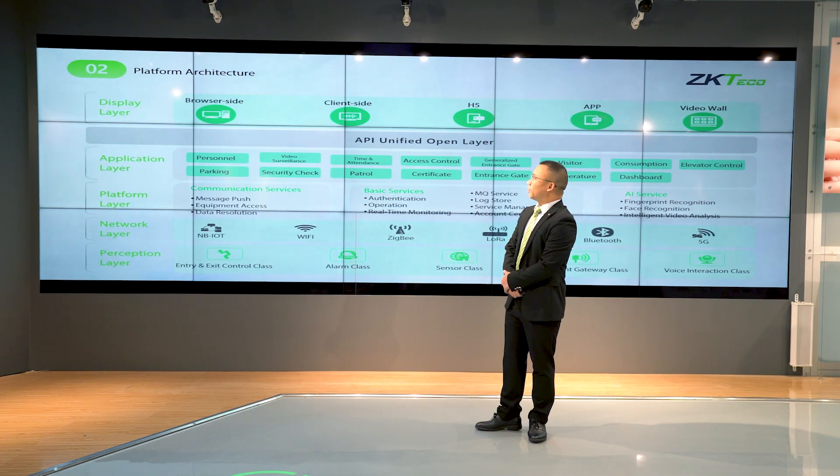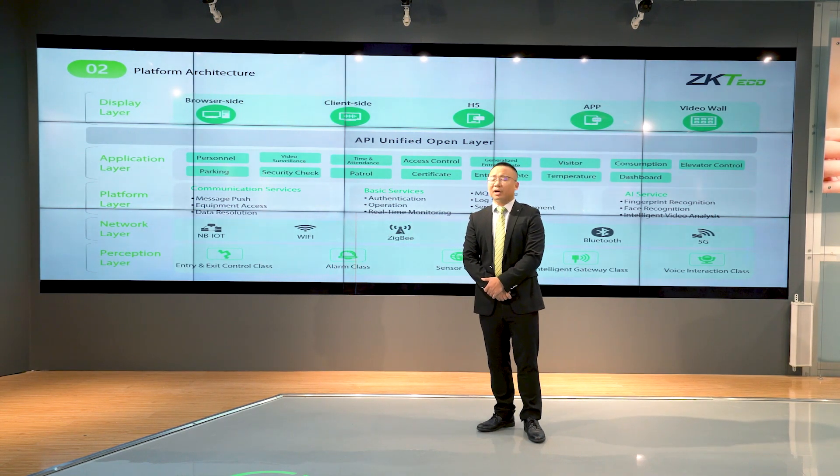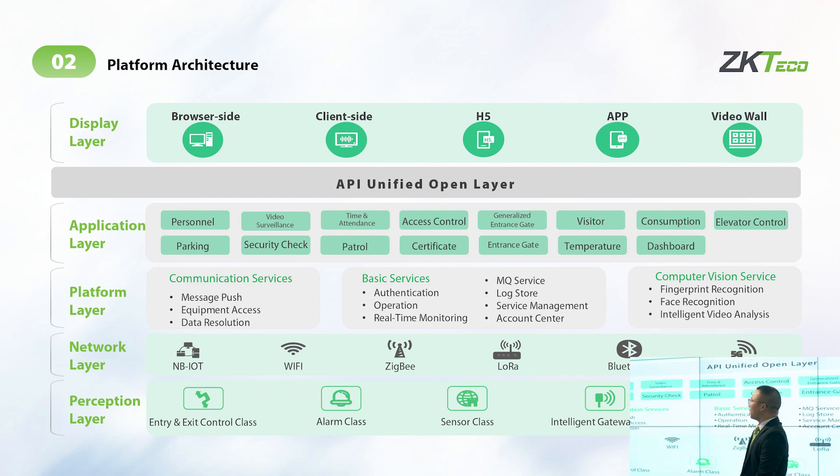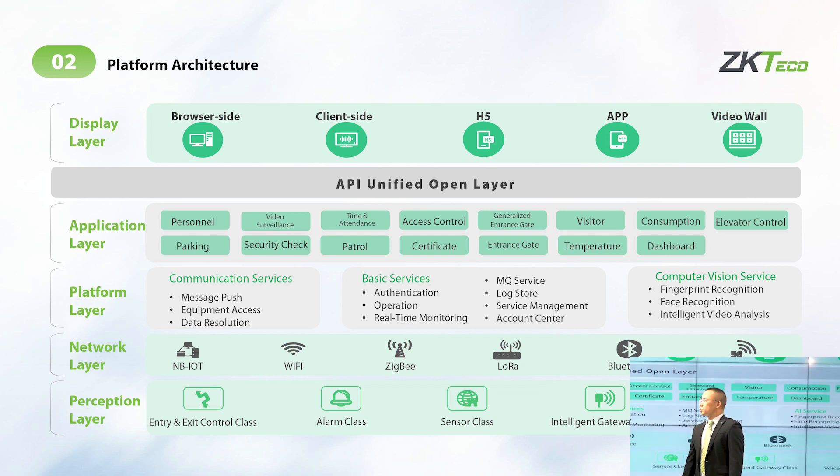Now let's talk about our software architecture. We can see there are five layers: the first is the sensor layer, the second is the network layer, then platform, application, and display layer. In this new JK Bell CV Security platform, we added AI service and MQ service in the platform layer, and also AI service and intelligence analysis in the application layer.